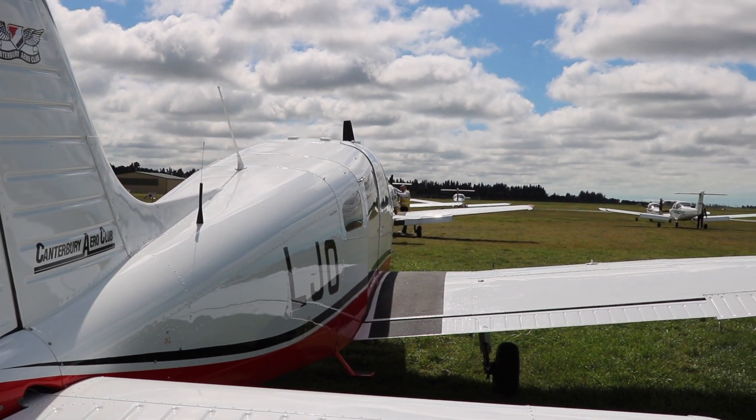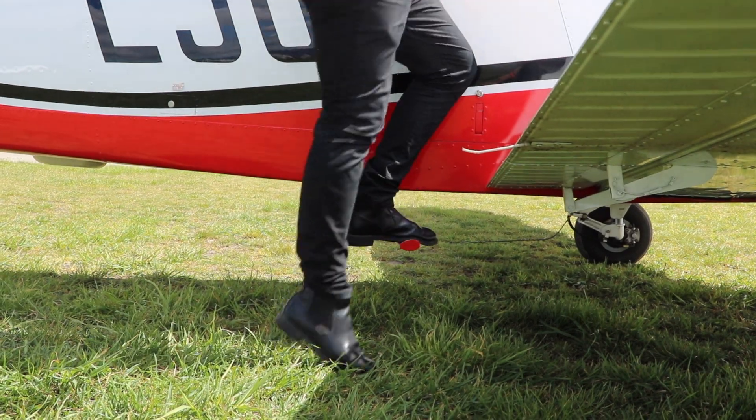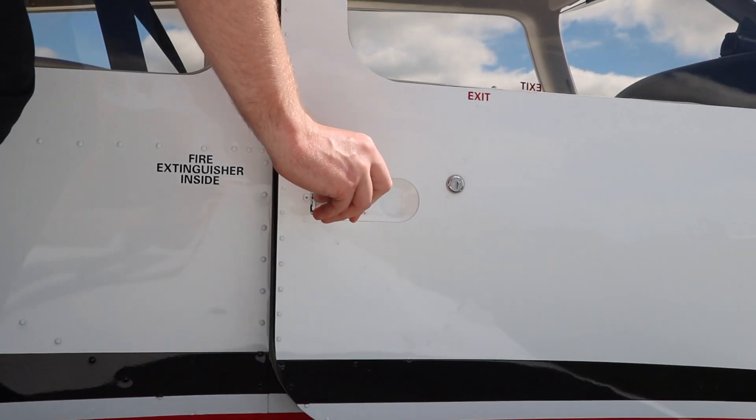I chose aviation because I come from a family with an aviation background. My dad was in the South African Air Force, my brother holds a commercial pilot license, and my mum also had a private pilot license. So I was, as you could say, born into it.